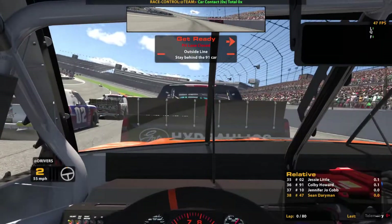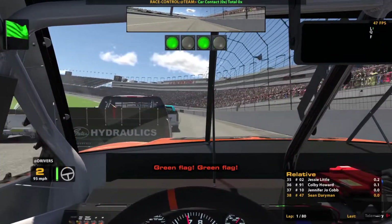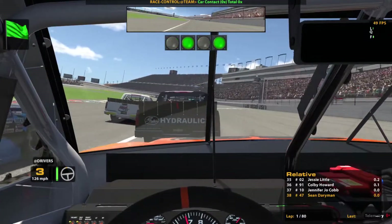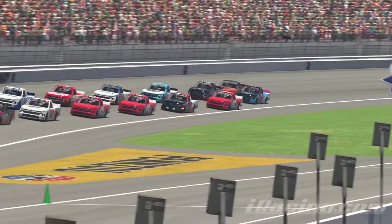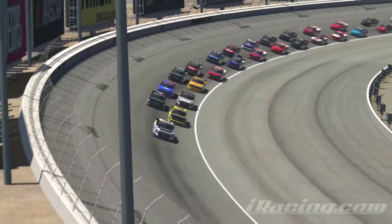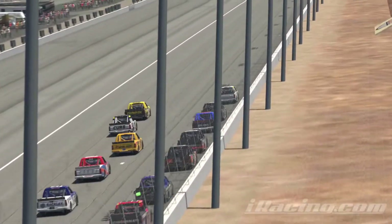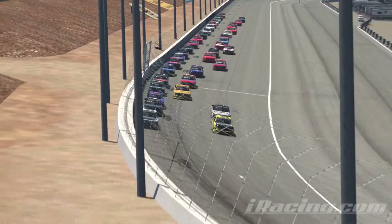Right on the back bumper of Colby Howard and green flag is out here at Las Vegas. Got a pretty good start — had to shift up early so we wouldn't get into the back of the 91 truck. Here is another outside view of the start; we didn't really get the best start. Jo Cobb clears us, and up front Spen Rhodes, Grant, and Fainter are battling for the race lead.